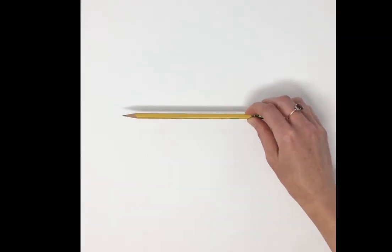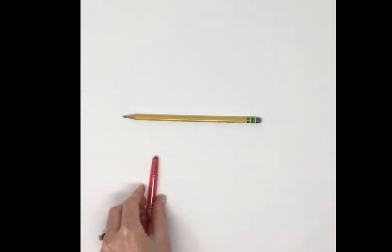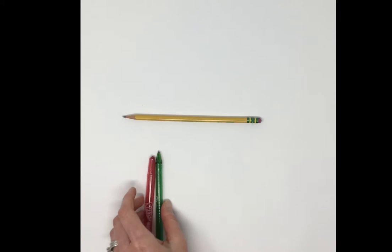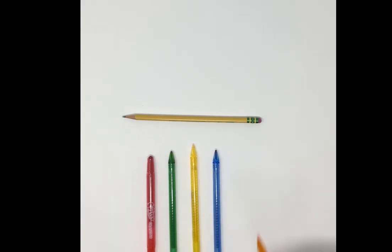You're going to need some special supplies today before you get started. One of them is a nice sharp pencil so that you can erase if you make mistakes. You're also going to need some colored pencils or crayons in five different colors: red, green, yellow, blue, and orange. So before we get started, make sure you have everything you need.